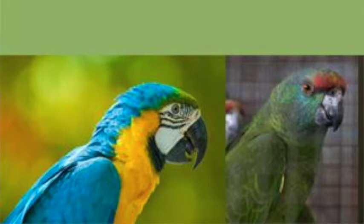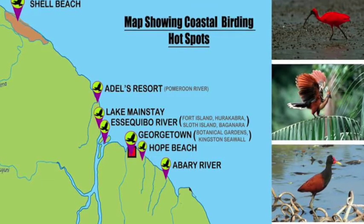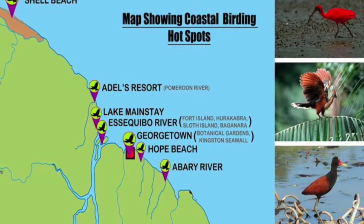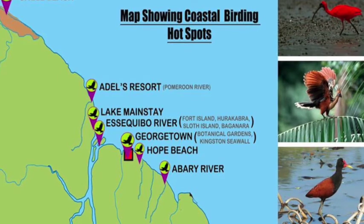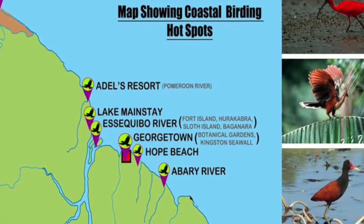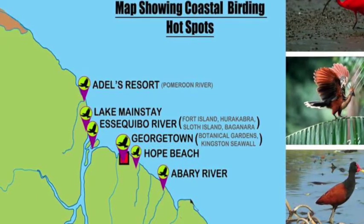Guyana has quite extensive major forest types and extensive habitat types. We're looking at not only the potential but the actual abundance and high diversity of bird species along the coast of Guyana — from Shell Beach coming right down to the corner — with several areas becoming more popular for day birding due to easy access from Georgetown.